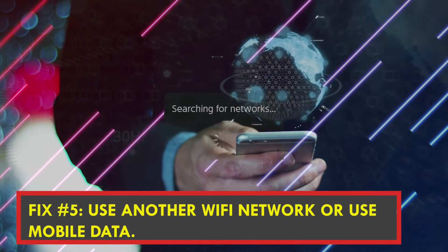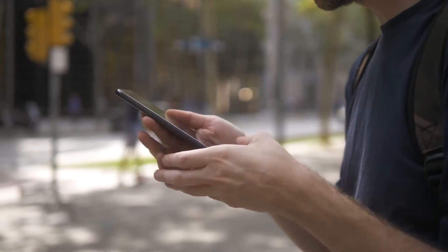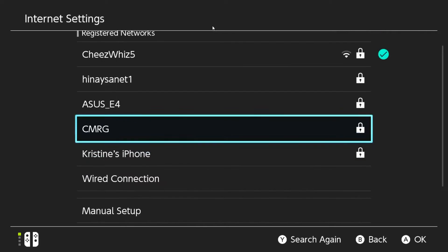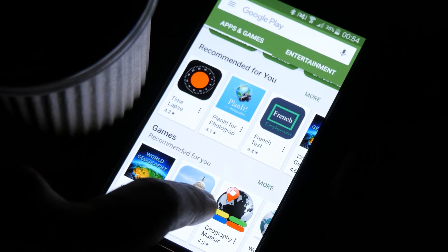Fix number five: try another Wi-Fi network or use mobile data. If the problem is caused by your internet connection, connect your Switch to a different network. Try connecting to a friend's or family member's Wi-Fi network. You may also utilize your phone's mobile data to build a hotspot to troubleshoot the issue.